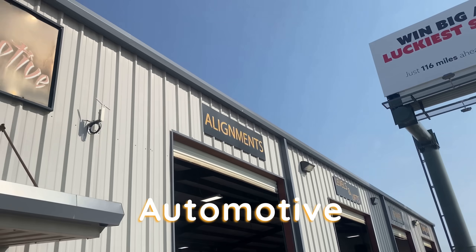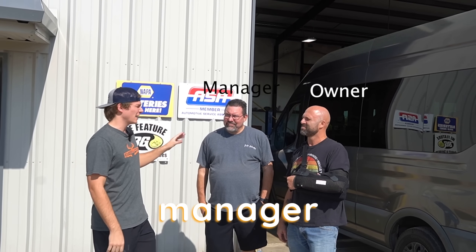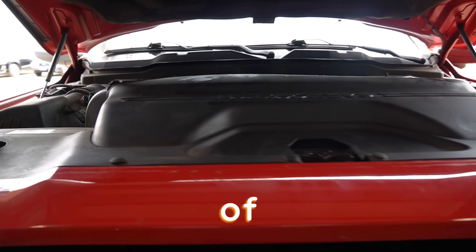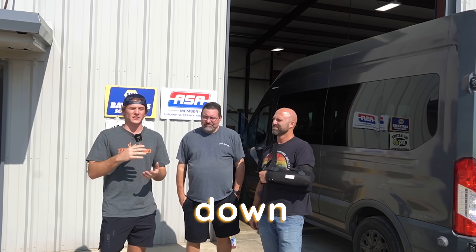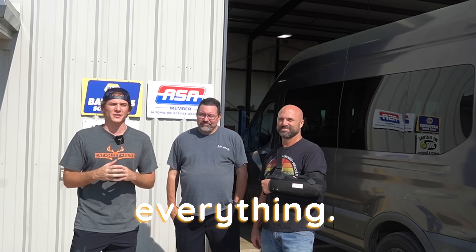We're outside of Asher Automotive today, and we're going to be talking about what is the most unreliable diesel truck. We've got the owner and the manager of Asher Automotive out here, and they're going to be telling you guys what kind of truck they see the most in the shop and breaking down some of the problems. This is Brian and this is Paul.